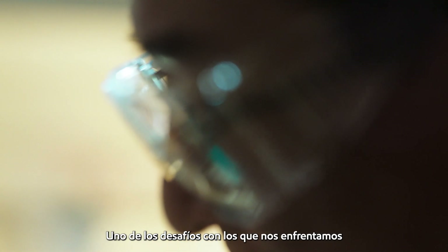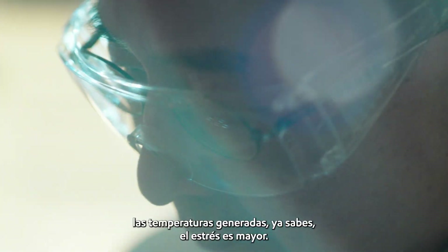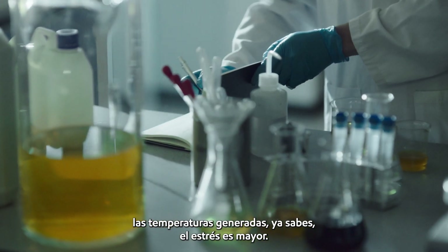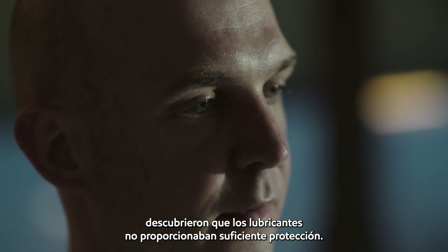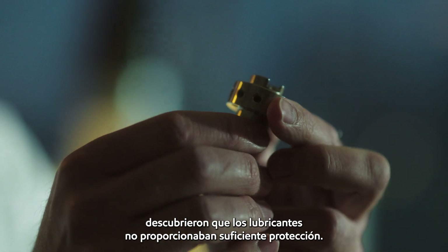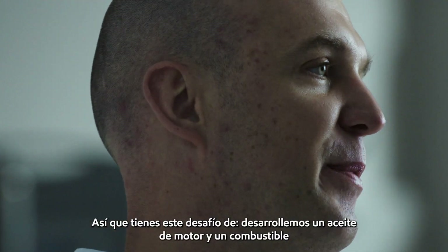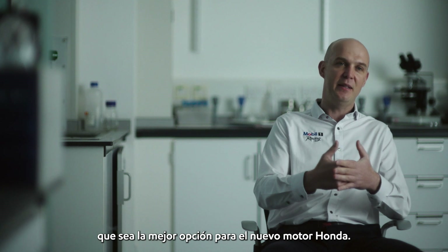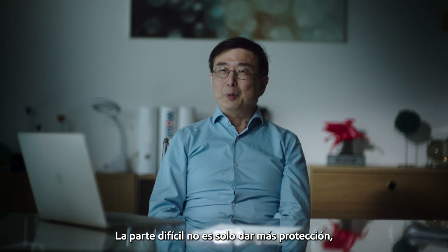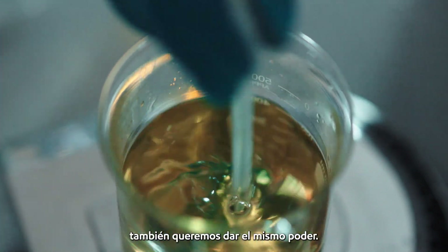One of the challenges we dealt with was that because the engine is smaller, it's working harder — the temperatures generated and the stresses are more. When they rolled out this engine, they found that the lubricants did not provide sufficient protection. So the challenge became: develop an engine oil and a fuel that's the best fit, the best match for the new Honda engine. The tricky part is not just giving more protection — we also want to give the same power.